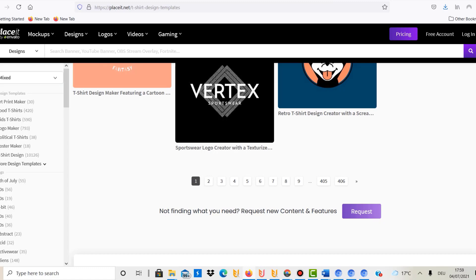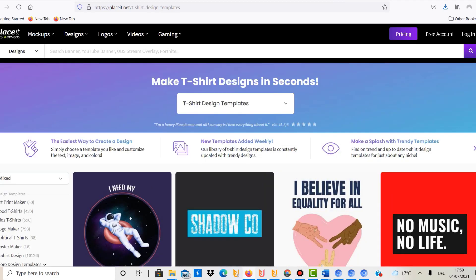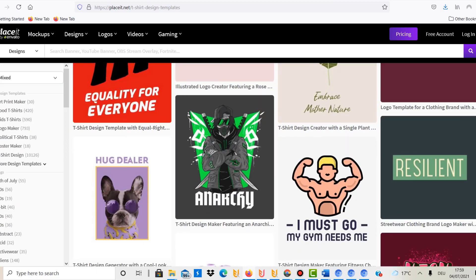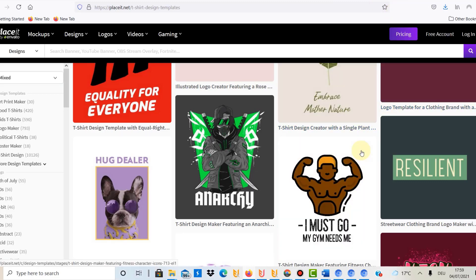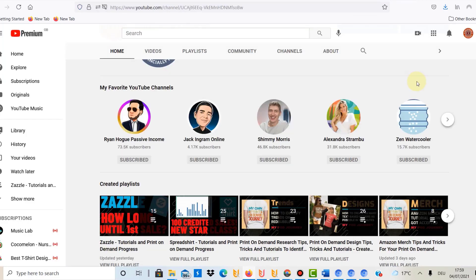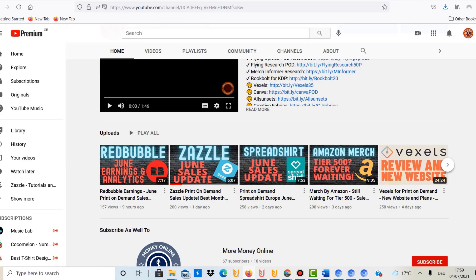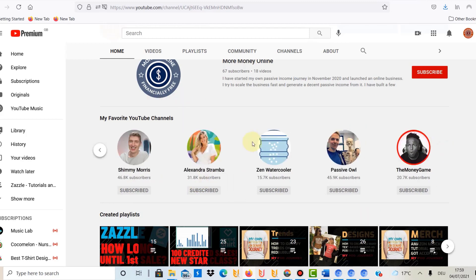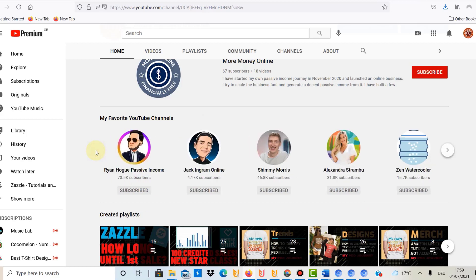Not a lot of training is required. You could register with Placeit, Vexels, or even Canva and be ready to go within half an hour — uploading your first designs within the hour. Point number eight is that there is lots of free education available. On my channel you'll find everything you need to start, and there are other great YouTube channels about print-on-demand too. I don't think you even need paid courses, though they might accelerate things.